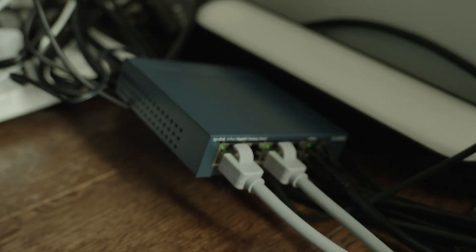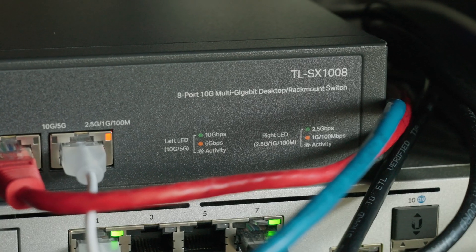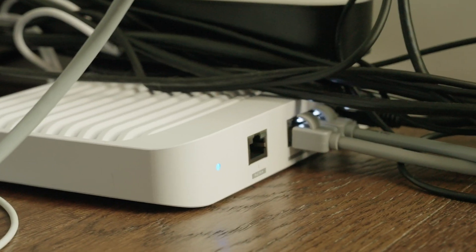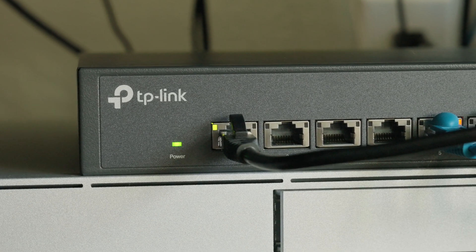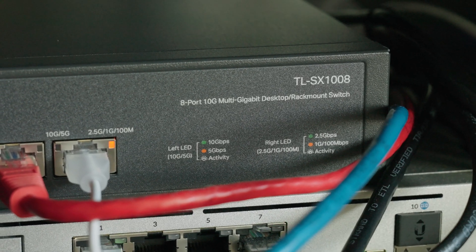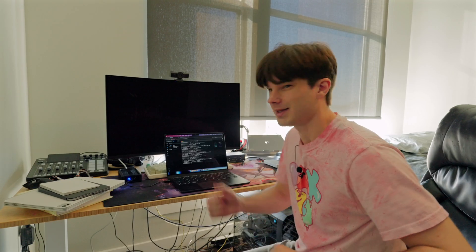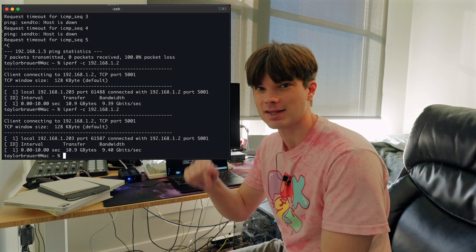The switch I'm replacing upstairs is a 1 gig switch, indicated by the orange light on the right. Looking at the LED map on the TP-Link 10 gig switch: right LED orange means 1 gig. Swapping in my UniFi 10 gig switch now means I'm getting a 10 gig connection, indicated by the left green light on the TP-Link — left green means 10 gigabits per second. I ran an iPerf test and got 9.4 gigabits per second, the exact same speed as the test bench downstairs. This was 100% a successful upgrade.